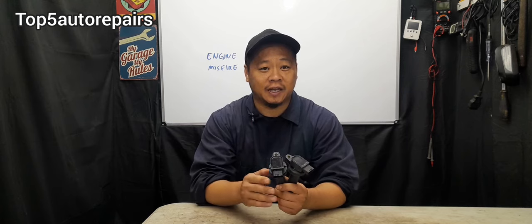Welcome back to Top 5 Auto Repairs. In today's topic, I'm going to tell you guys exactly what's going to happen if you don't fix that engine misfire.